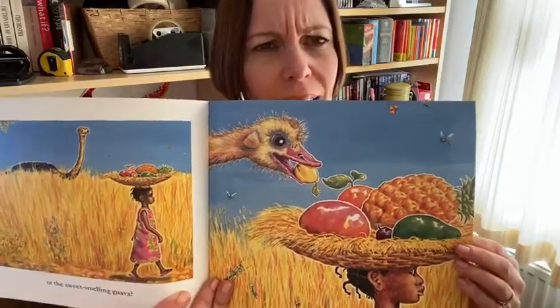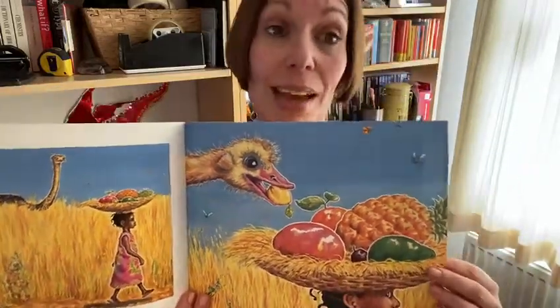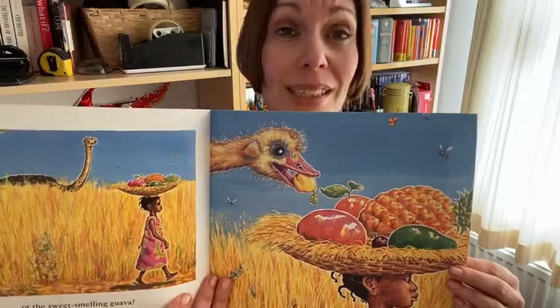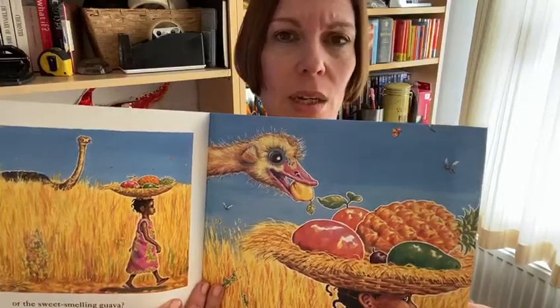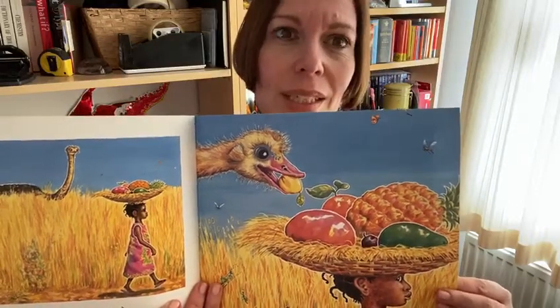I wonder how many fruits Handa has got left in her basket. Can you remember how many she had at the beginning? That's right, she had seven. So she started with seven and now two have been taken away. I wonder how many she's got left. Can you use your fingers to work it out? Can you show me what seven looks like on your fingers? Shall we do it together? One, two, three, four, five, six, seven. That's right. And if you take two away — one, two — how many have you got left? You're right, you've got five.